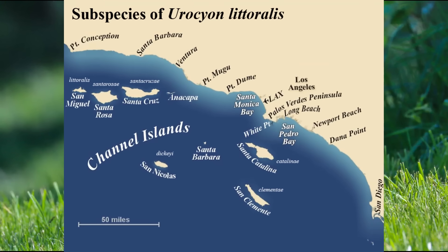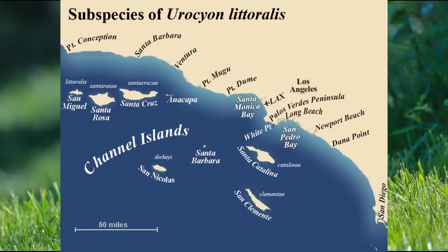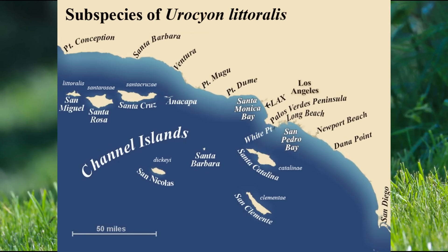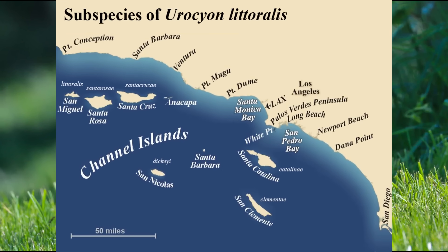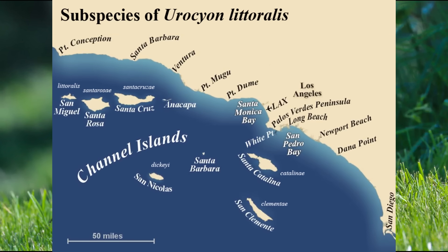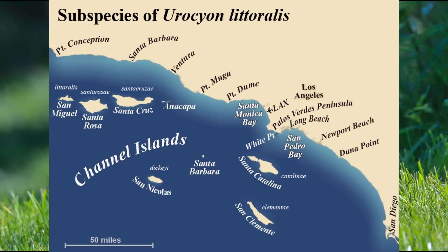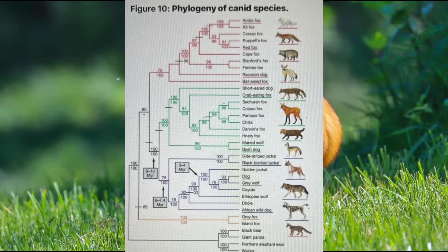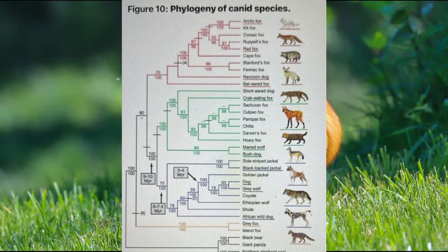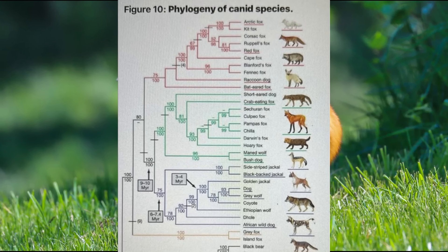Island foxes are very similar to their mainland cousins and are about 25% smaller as an adaptation to their insular environment. Despite previously being threatened due to introduced species, new diseases brought over from the mainland, and predation by golden eagles, island fox numbers are now thankfully either rising or stable due to conservation efforts. After the ancestors of Urocyon split off over 10 million years ago, two other major lineages of canines appeared: the fox-line Vulpini species, and the wolf-line Canini.